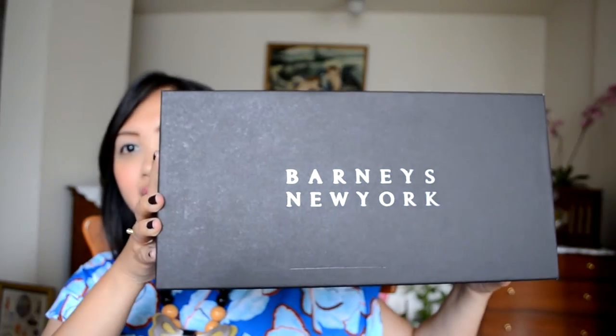The package just came in today — they're really, really fast. Today is July 4th and I didn't expect delivery, but it arrived yesterday. So the first thing I want to show you is a pair of sandals, and this is actually for my husband, not for me.